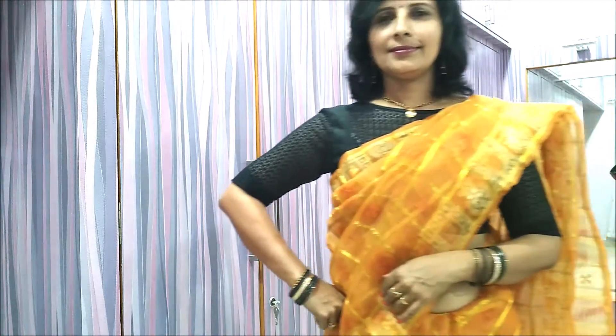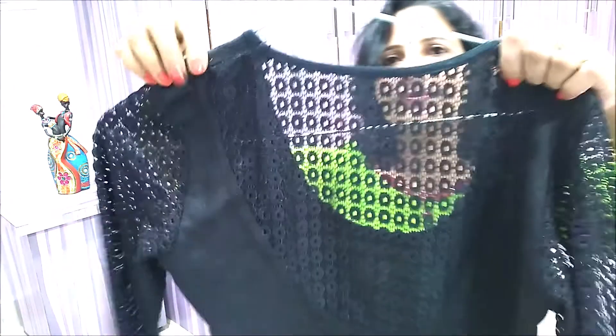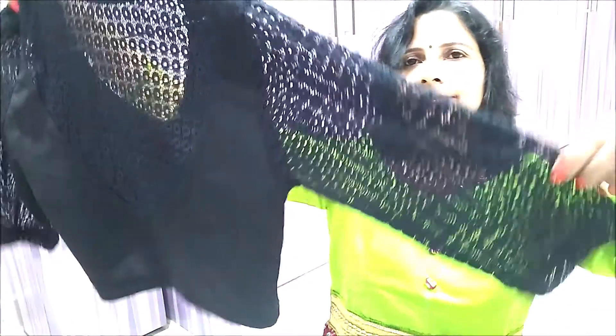Number 4. A party wear doesn't necessarily need to have a gaudy look. Instead, go for a more warm, comfortable and elegant look. Wear this simple lace black blouse and pair it with a golden combination.